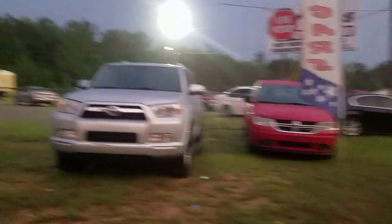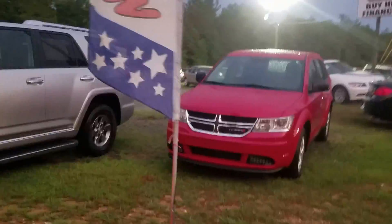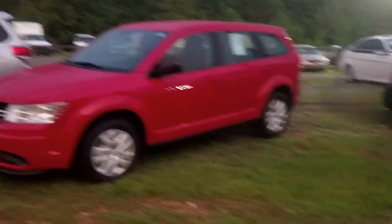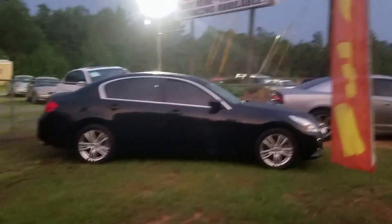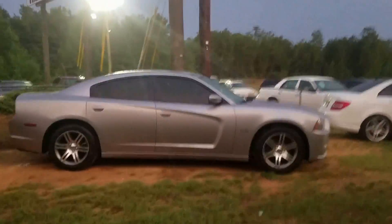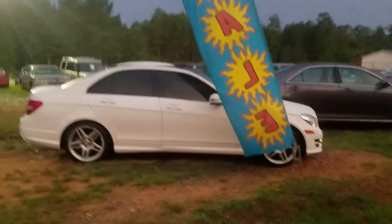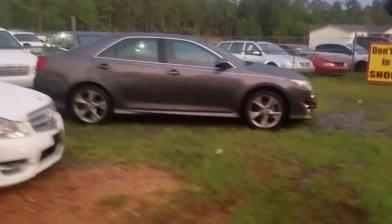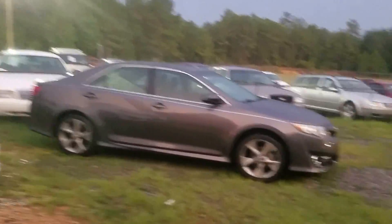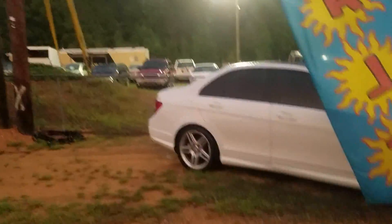2010 4Runner SR5, leather, sunroof, every option you can put on one. 2015 Journey — the cleanest Journey in Middle Georgia. '09 Infiniti G37 sedan, 2014 RT Charger, 2013 Mercedes-Benz C300, and a 2014 Camry SE with moonroof, leather, navigation — every option you can put on a vehicle. Every one of our vehicles has all of it.